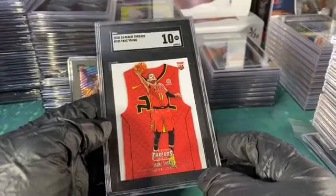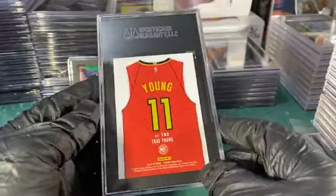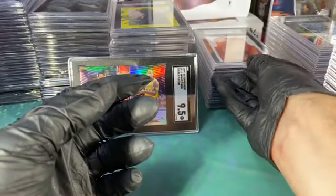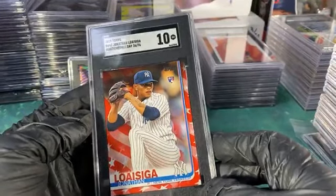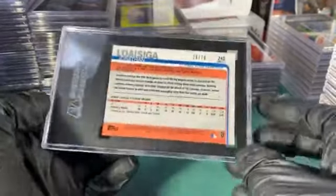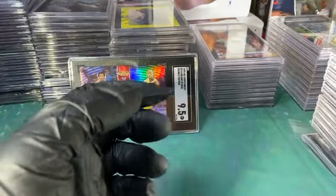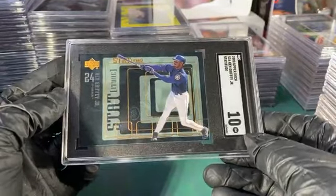This is kind of the last of the basketball I had sitting around that was of note. At least I knew who this was when I went through — alright, yeah, we gotta slab that. Trey Young Threads 10. I thought this was cool when I pulled it — Louis Sega, Independence Day to 76. I like how on these slabs they tell you the actual serial numbering right there, not just that it's numbered to 76. Here's some of the Griffeys I didn't get killed on — Statitude 10.